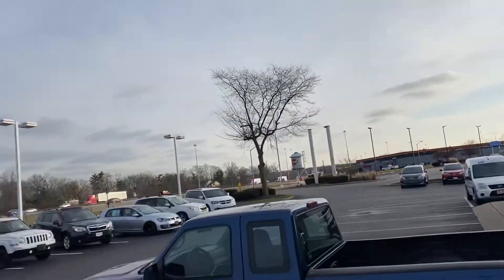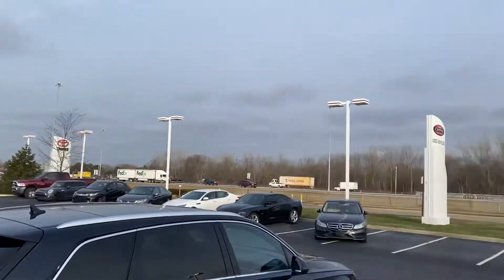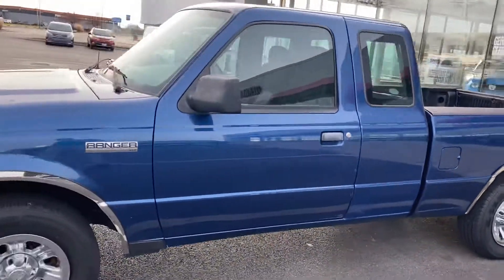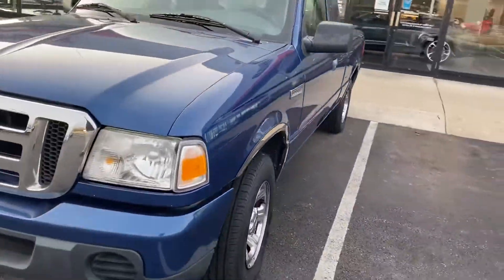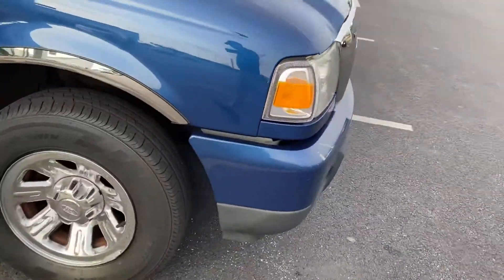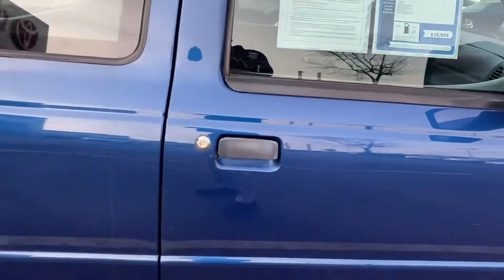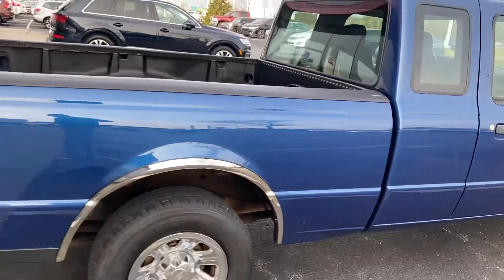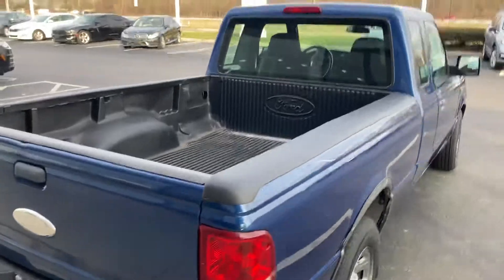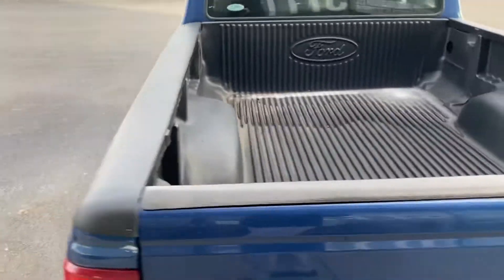Here we go, here at Jermaine Toyota — beautiful January morning, 18 degrees. Looking at a 2009 Ford Ranger XLT, very very clean. Good tires. 2009 XLT, only 71,000 miles. I'm going to show a few imperfections on this truck — maybe the cleanest 09 Ford Ranger on the market — but I am going to show a few imperfections, which you would expect on an 09.